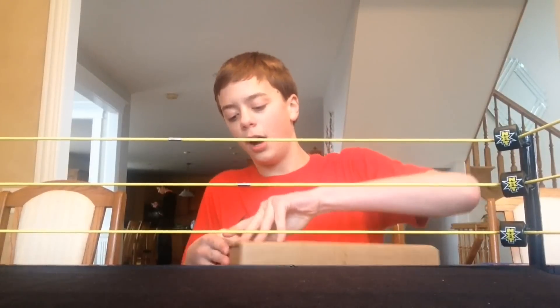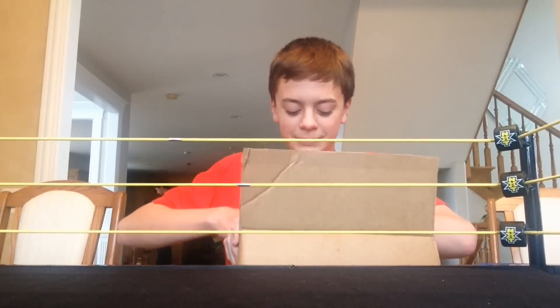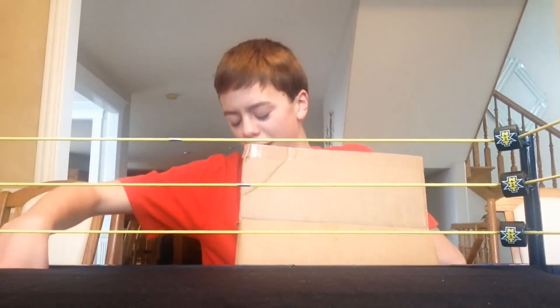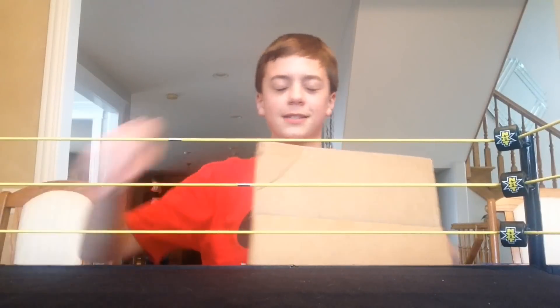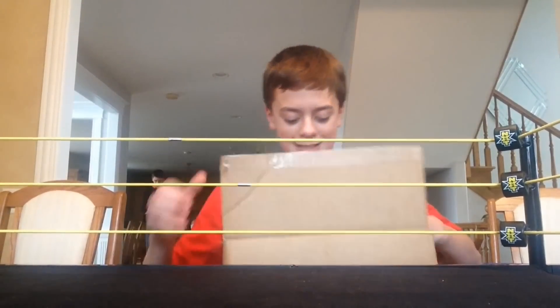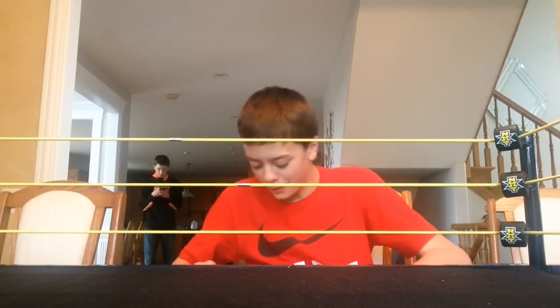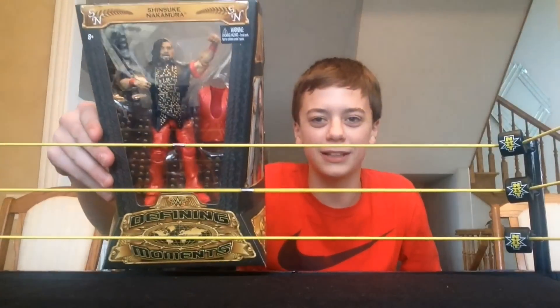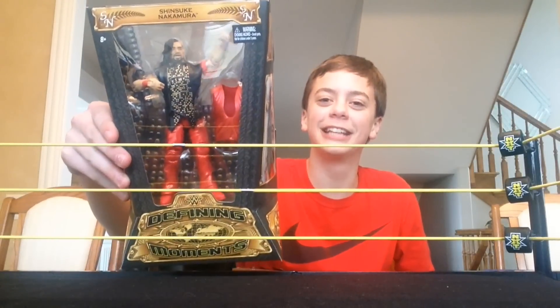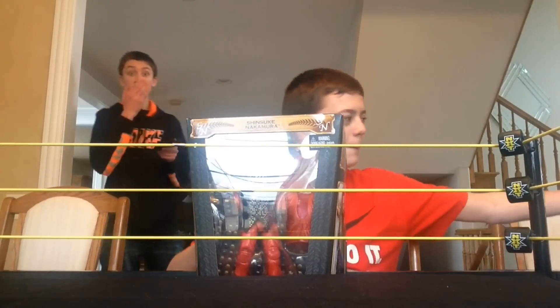I picked this up from ToysRUs.com — they are still normal price on their site. They're not like $40 like Ringside has it, which is so stupid. But yes, this one was normal price, and there it is. I've been waiting for this — sorry about the glare — but yes, Shinsuke Nakamura. They had some bubble wrap and there's the order form, but there's the box.